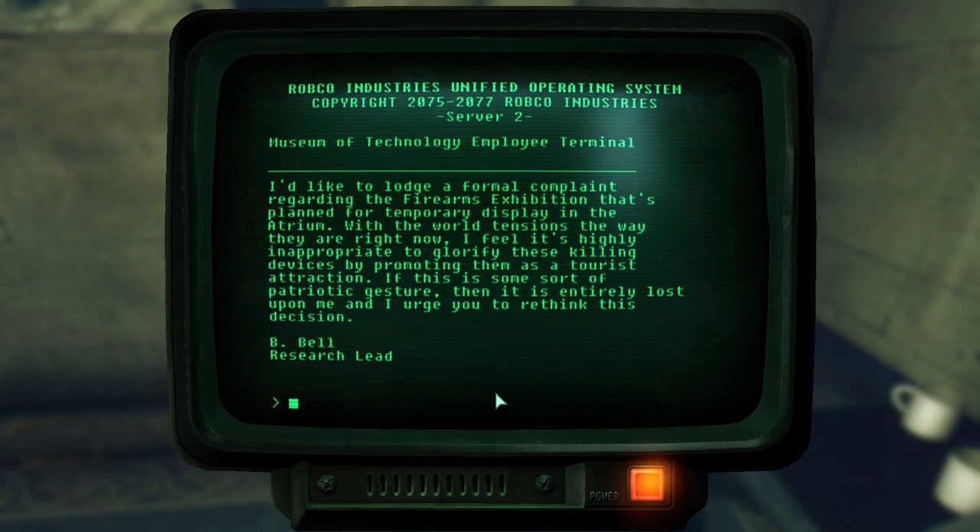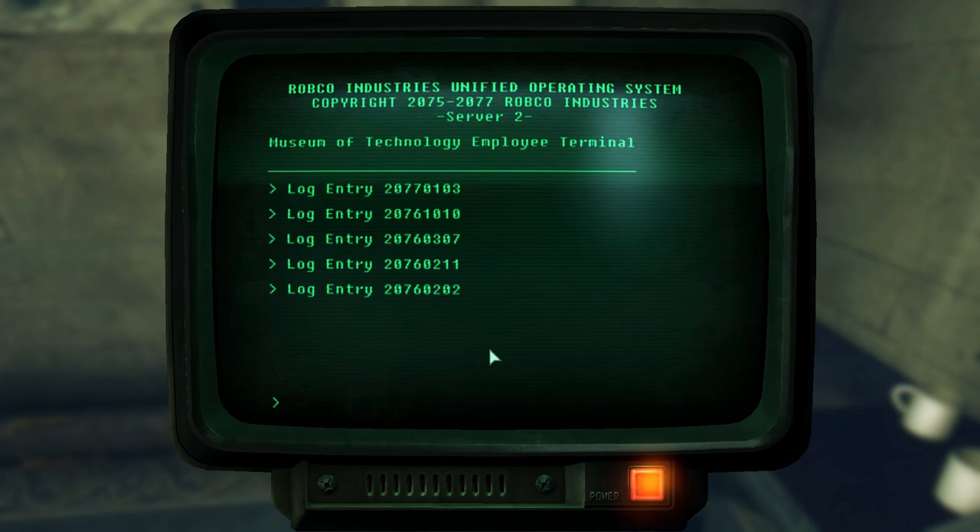In the next entry, B. Bell lodges a formal complaint regarding the firearms exhibit at the museum entry. He says: 'With the world tensions the way they are right now, I feel it's highly inappropriate to glorify these killing devices by promoting them as a tourist attraction. If this is some sort of patriotic gesture, then it is entirely lost upon me, and I urge you to rethink this decision.' I don't see anything wrong with showing off guns as an exhibit, though I'd be a little concerned to have working firearms in a room filled with children.